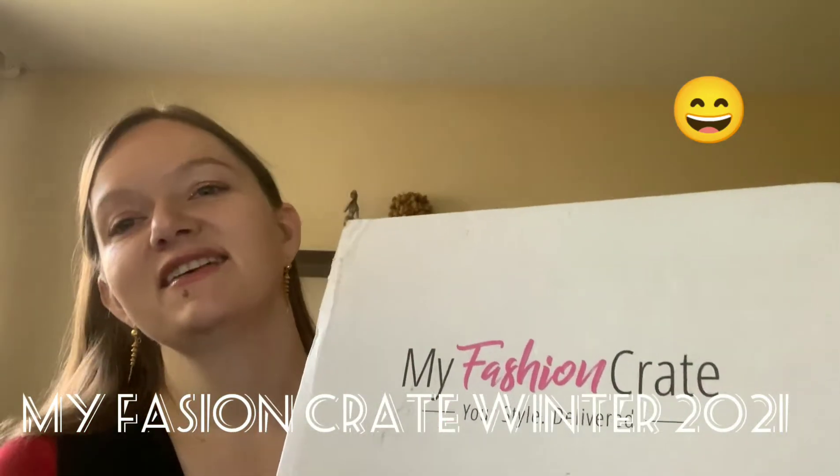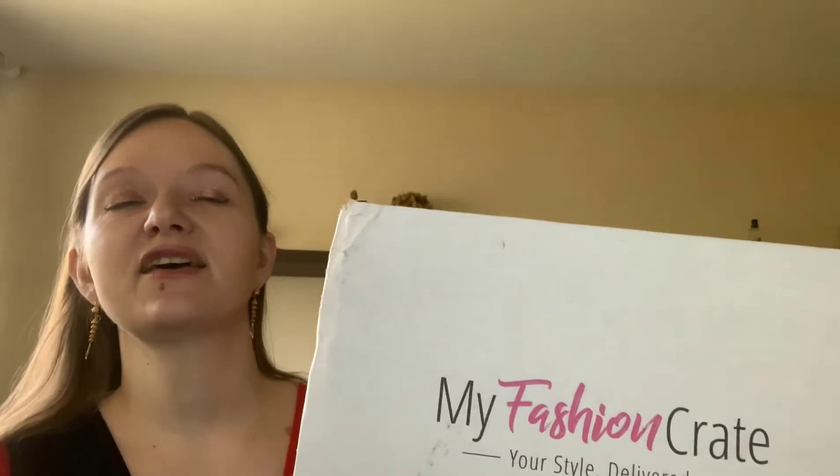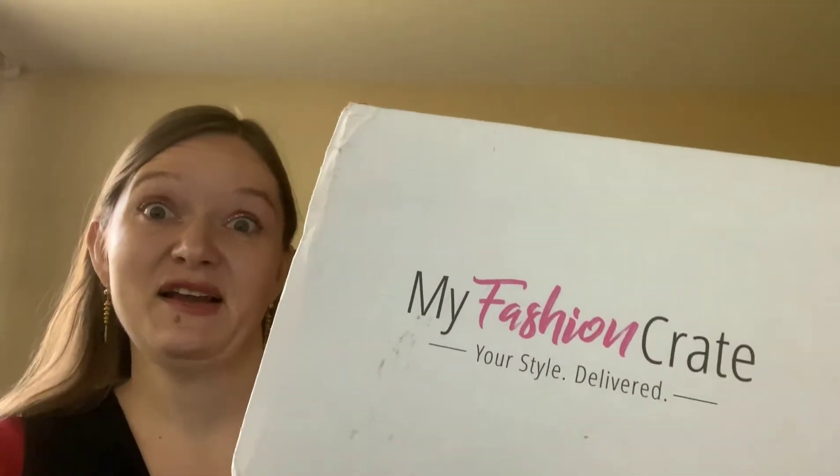Hello guys, welcome to my channel! Today I'm opening my Fashion Crate box. This is a seasonal box where they send clothes items, some jewelry, and some beauty products. You can choose differently if you want to get it with a clothes item or not, which costs more. This is actually a winter box, and it traveled for a couple of months — I already received the spring box, which you can check in my other video. Let me open to see what we got!